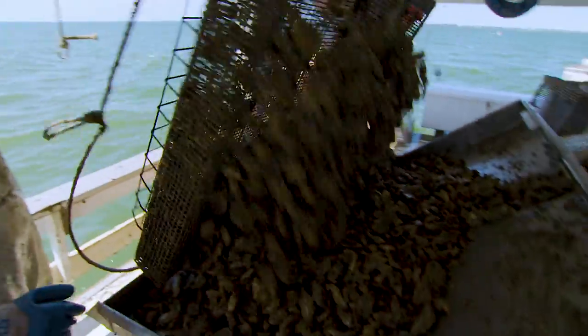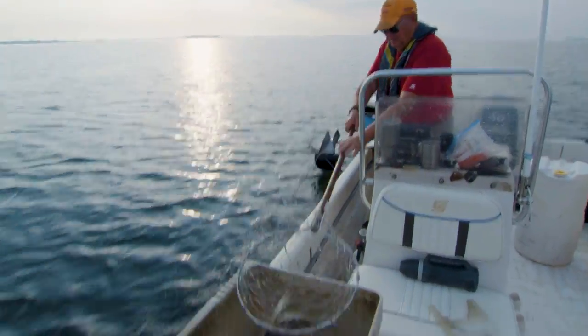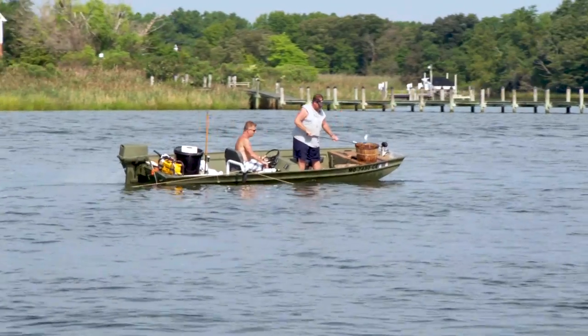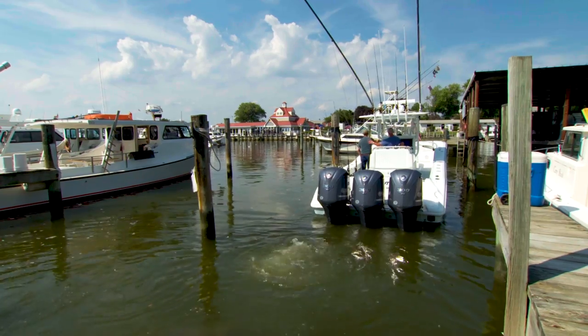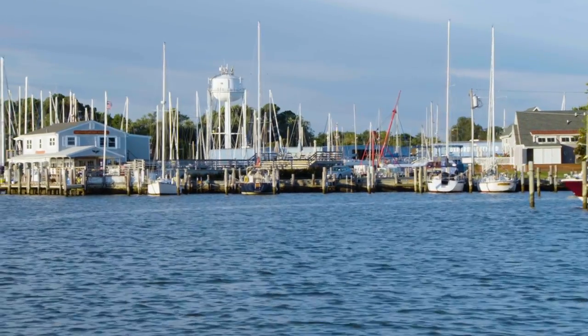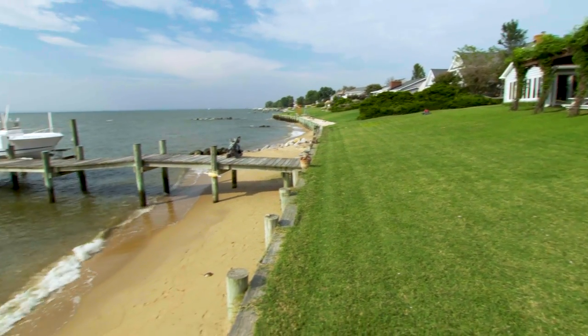Watermen harvesting oysters and Maryland's famous blue crabs have defined the culture of the Chesapeake Bay's eastern shore for generations. But agriculture and tourism are now big industries here too, which means more development, and that's changed the way water moves from land into the bay.